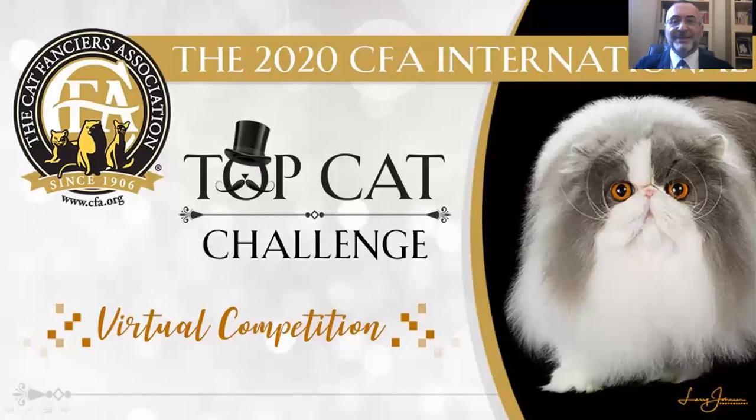Hi guys, this is Theo Vargas, CFA Specialty Judge from Spain. I am glad to be here. I would like to thank the CFA International Top Cat Challenge. Thanks to all sponsors and especially to Exhibito for sending these beautiful pictures of the cats. I am glad to be part of this event and to help benefiting the Winfrey Foundation.